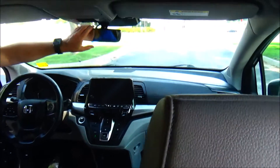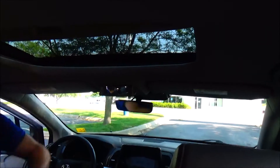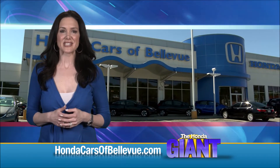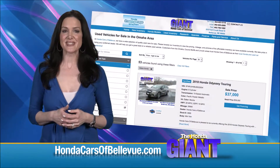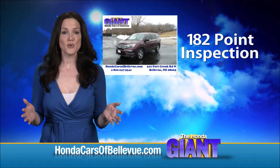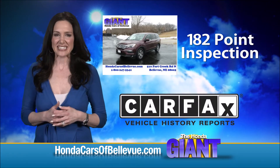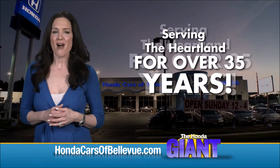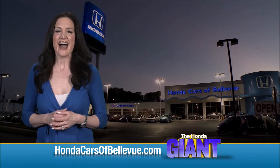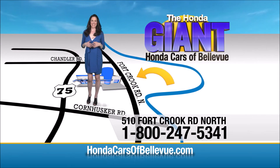Also features auto-dimming day-night mirror, map lights, sunglass holder with conversation mirror, and power mirrors. For Nebraska's largest selection of Honda certified pre-owned vehicles, go to hondacarsofbellevue.com. Each has passed a rigorous 182-point inspection, is up to date on maintenance, and comes with a Carfax history report. Serving the heartland for over 35 years, one happy Honda customer at a time — Honda Cars of Bellevue, one small step off the Kennedy Freeway for one giant Honda savings.